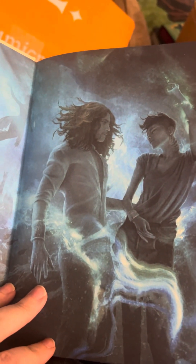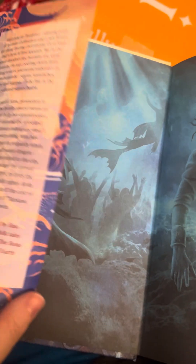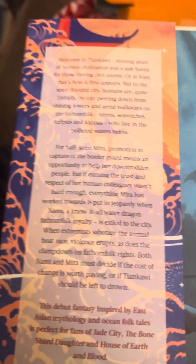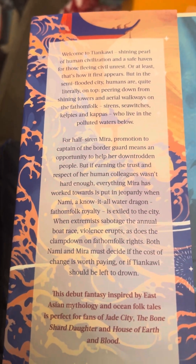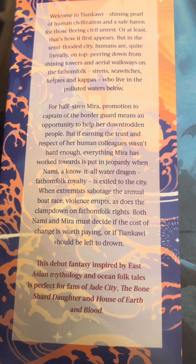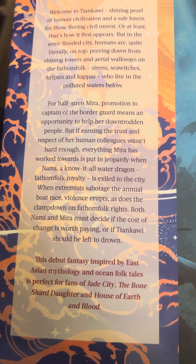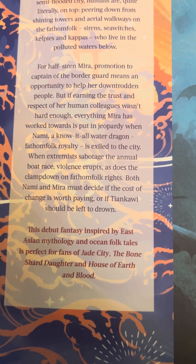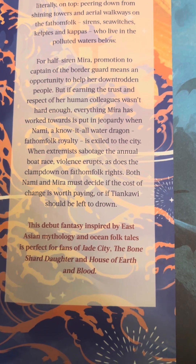Oh, and the little sunset — that's lovely. Merpeople. Oh, I thought that was like a sea lion, but that is a person — half siren. Fantasy inspired by East Asian mythology and ocean folk tales.